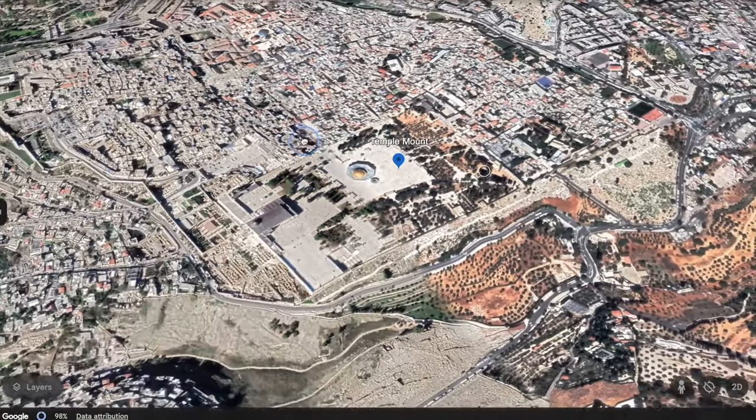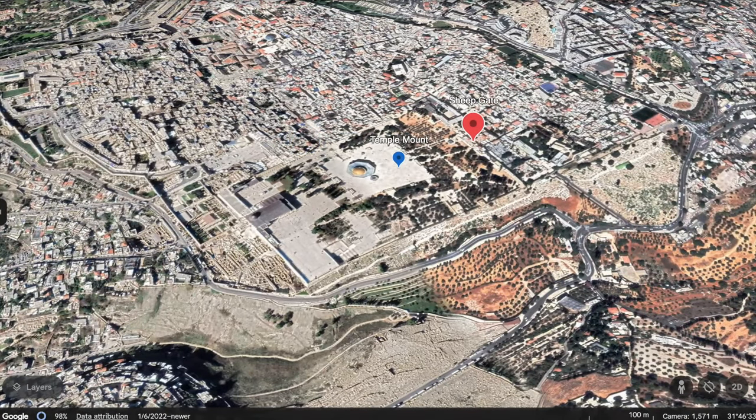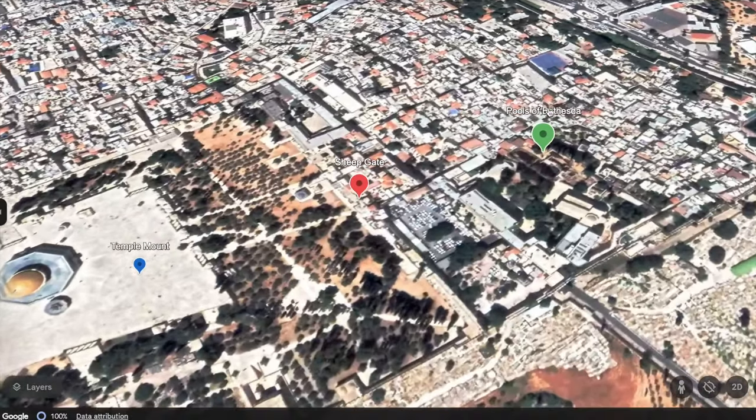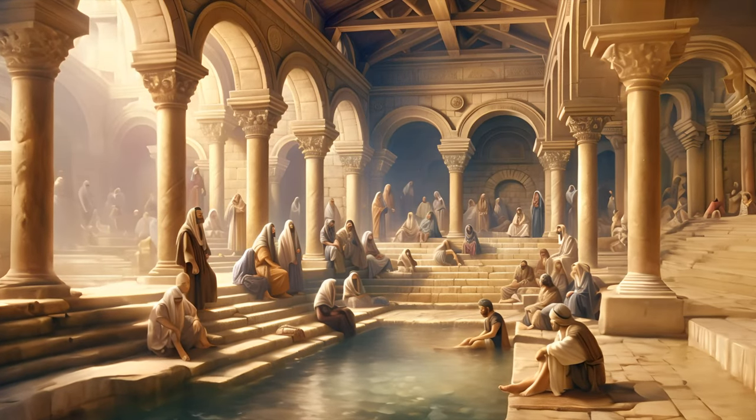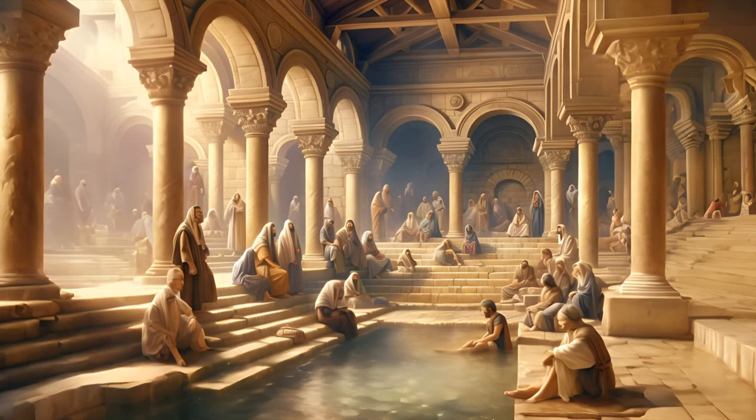It's located by the Sheep's Gate. Here's where the Sheep's Gate is believed to be, and here's where we are. According to the scriptures, this pool had these amazing waters that at certain times would get stirred up.